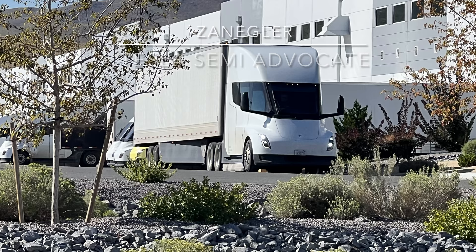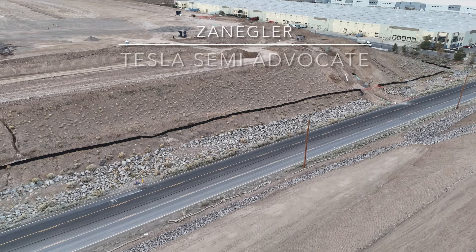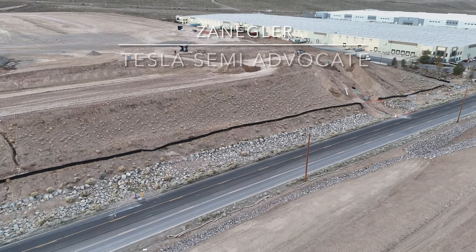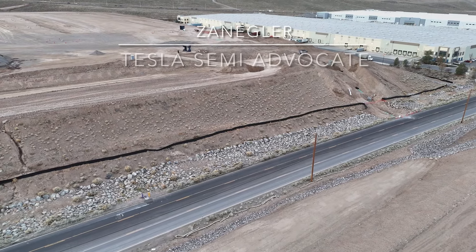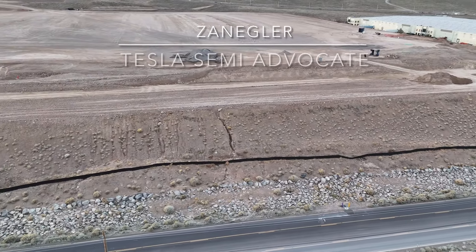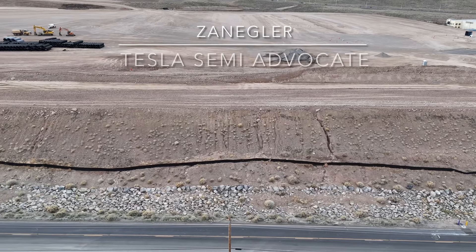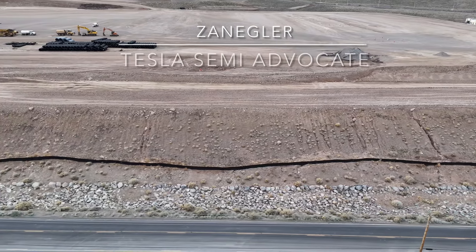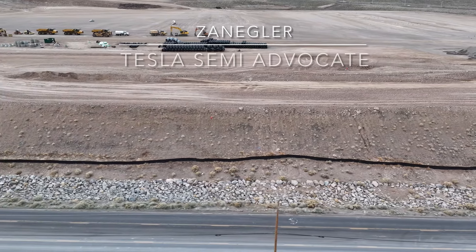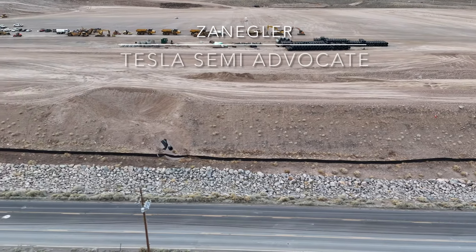Welcome to Zangler, the Tesla Semi advocate, and my coverage of a drone flight and street-level drive-by of the Gigafactory Nevada new semi-production construction site. This is from Friday, March 20th, and this is a slow, low-altitude pass from west to east. You can see all the culvert pipes.